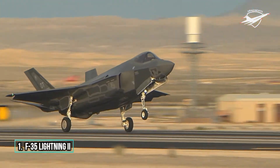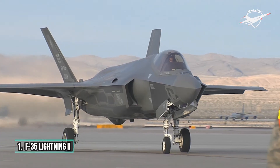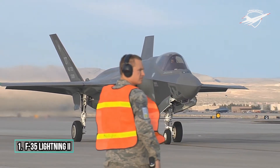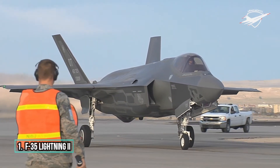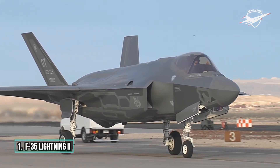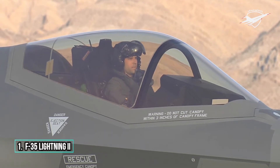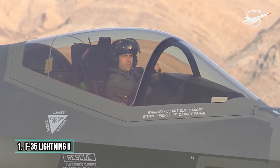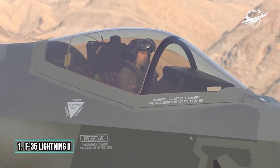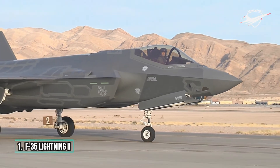Lockheed Martin is the prime F-35 contractor, with principal partners Northrop Grumman and BAE Systems. The aircraft has three main variants: the conventional take-off and landing F-35A, the short take-off and vertical landing F-35B, and the carrier-based F-35C. The aircraft descends from the Lockheed Martin X-35, which in 2001 beat the Boeing X-32 to win the Joint Strike Fighter program.